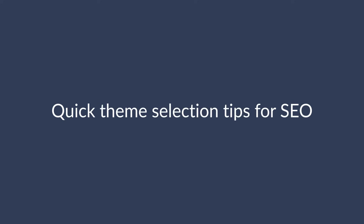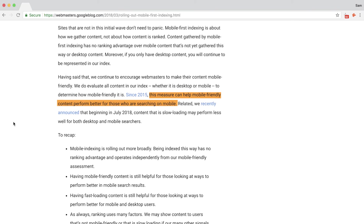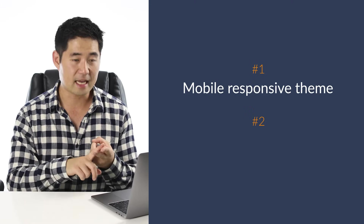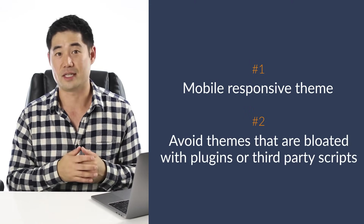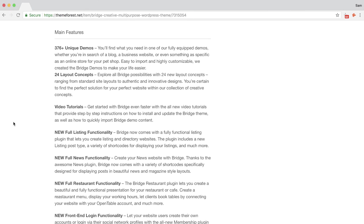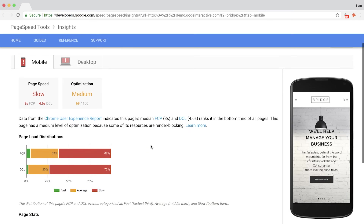Before we get into the WordPress interface, I just want to make a quick note on theme selection. There are a ton of free and premium templates you can get, so here are two things you should look for. First, the theme should be mobile responsive — this is important because as Google said, mobile-friendly content may perform better for those who are searching on mobile. And second, you should avoid themes that are bloated with plugins or third-party scripts that you really don't need. Read through the theme descriptions to see what's included, and you can also run the theme demo URL through page speed tools like Google's PageSpeed Insights, Pingdom, or GTmetrix.